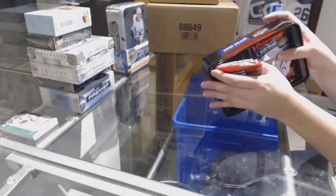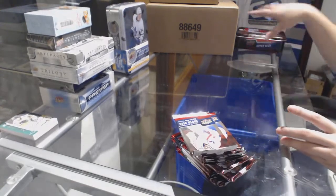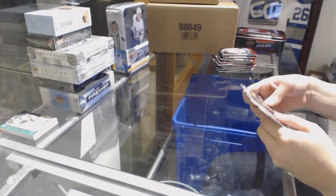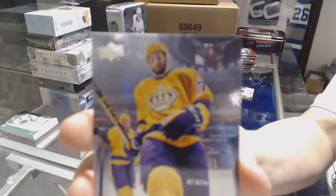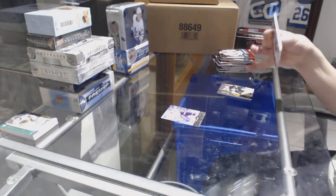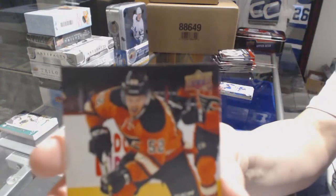This has a clogged through topper — clearly it's going to be a good tin. We've got a Young Guns for the L.A. Kings, Derek Forbert. A Young Guns canvas for the Philadelphia Flyers, Nick Cousins.